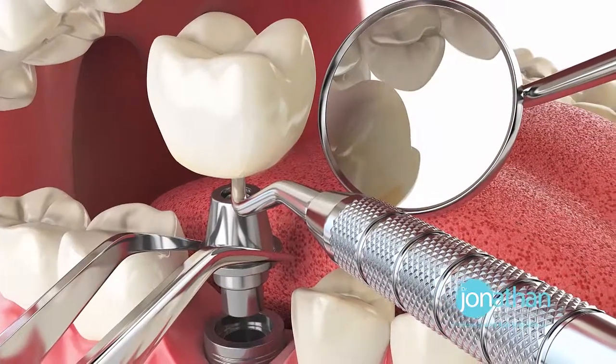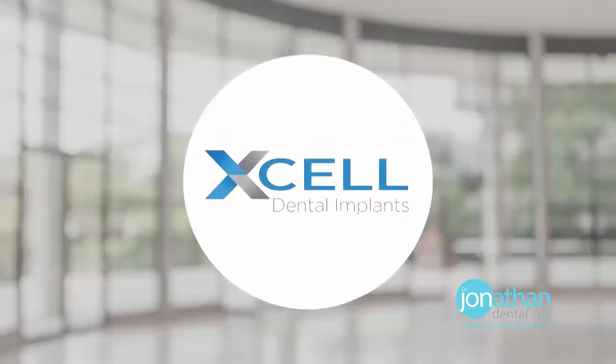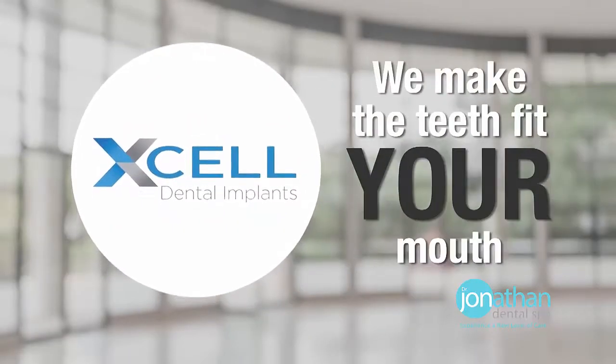With traditional implant treatment, the doctor will remove a large portion of your jaw to make their teeth fit your mouth. With my Excel implant process, we make the teeth fit your mouth.